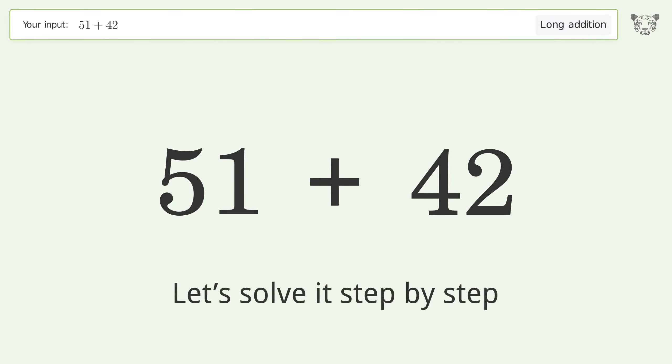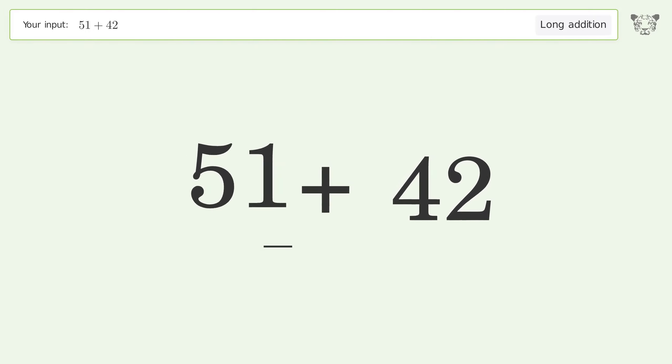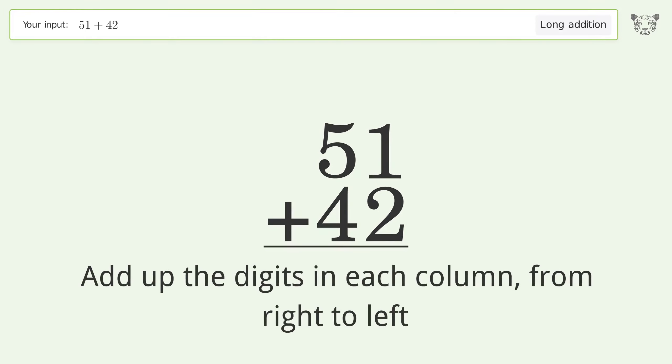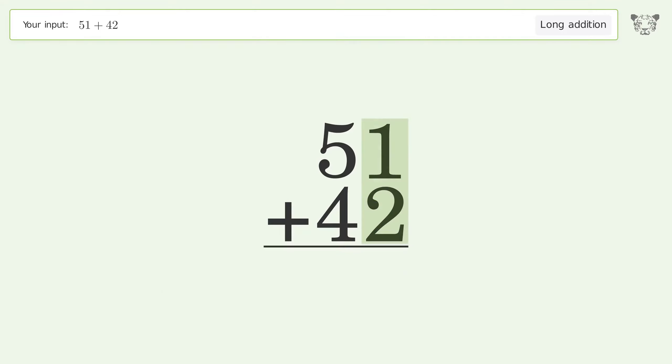Let's solve it step by step. Rewrite the numbers from top to bottom, aligned by their place values. Add up the digits in each column from right to left: 1 plus 2 equals 3, 5 plus 4 equals 9. And so the final result is 93.